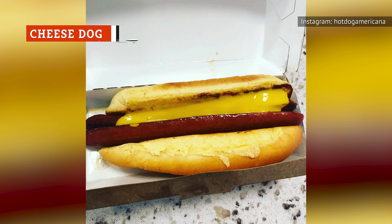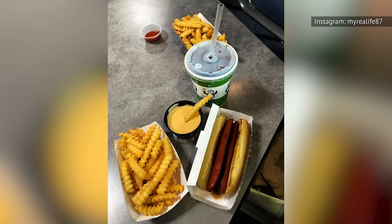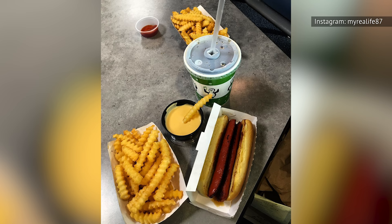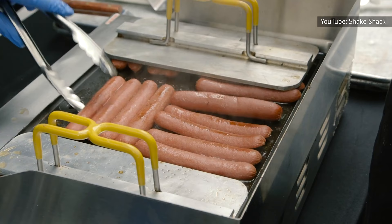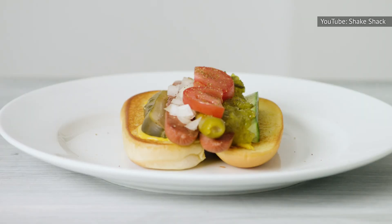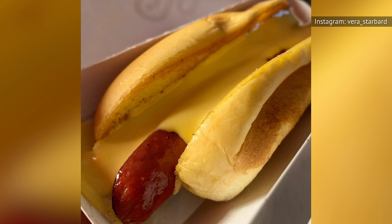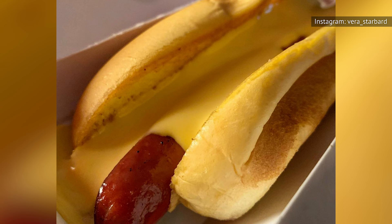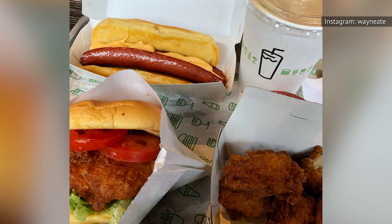Most people think of hamburgers when they think of Shake Shack, but this fast food joint actually started as a hot dog stand. Shake Shack was born as a hot dog cart with the sole purpose of supporting an art project in Madison Square Park in 2001. Shake Shack takes its flat-top dogs very seriously, splitting them down the middle and grilling them before serving on a toasted bun. If you want more than ketchup or mustard but can't get behind all the toppings on the Sha-ca-go dog, try asking for a cheese dog — a hot dog smothered in a creamy blend of American and cheddar cheeses. It's not on the standard menu, but it's popular enough to be considered a normal request among Shake Shack employees.